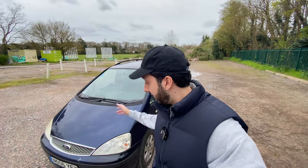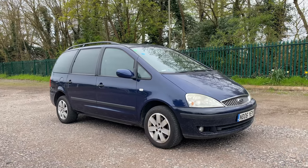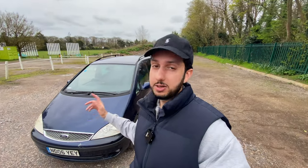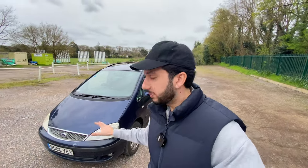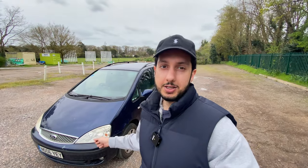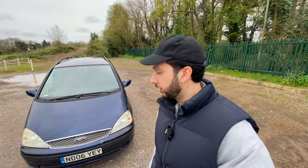Welcome back to another video on Buy Sell Cars TV. Today we've got this Ford Galaxy behind me - it's a 1.9 TDI automatic. A lot of you know it's a super bulletproof car with a lot of practicality, big reliability, and good value for money. I'm going to make a video on this car because there are some issues we're going to need to address. Let me give you a walk around.